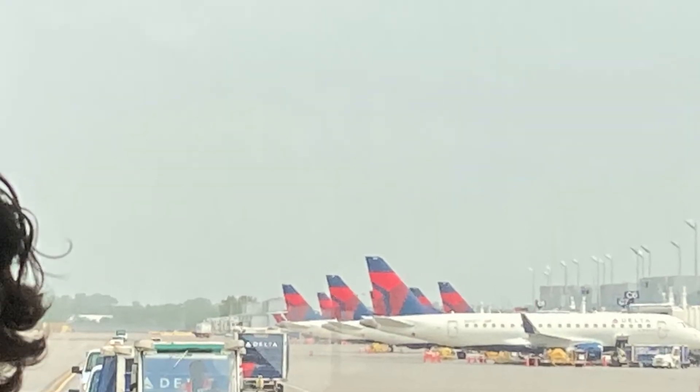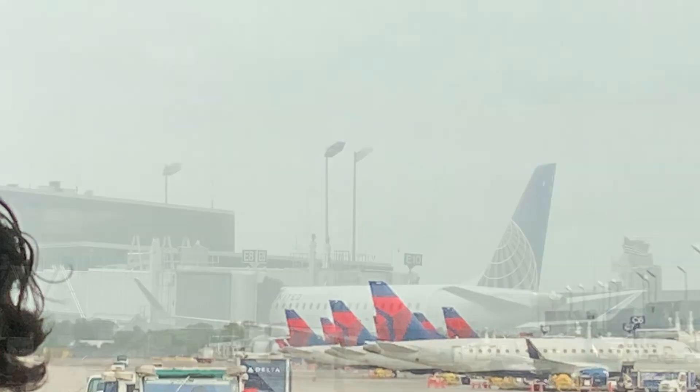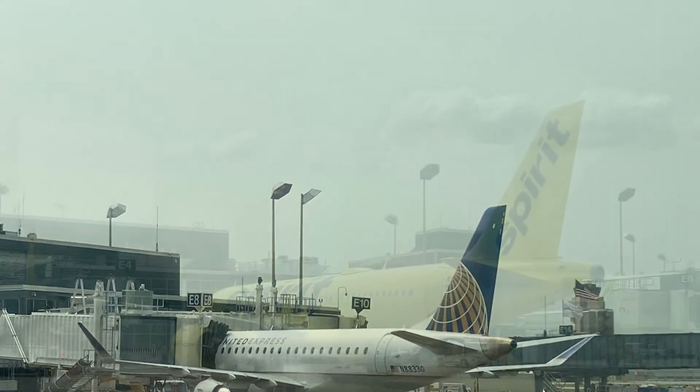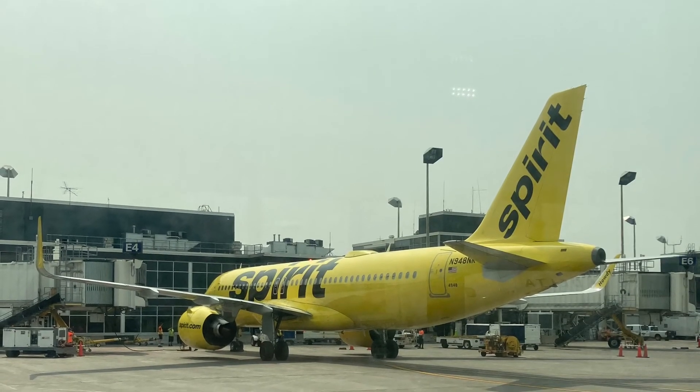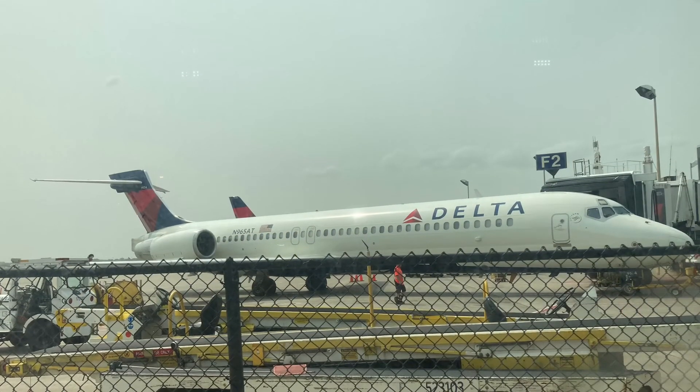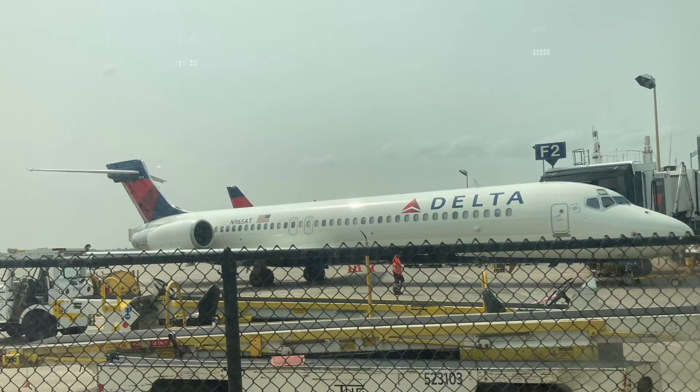And another tail lineup — with all the E175s behind. Here is a United E175 and a Spirit HB20. Finally, a Delta 717 rounded off the video.